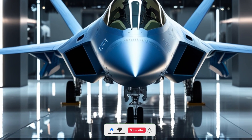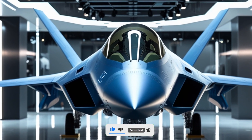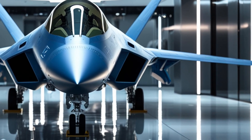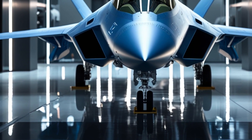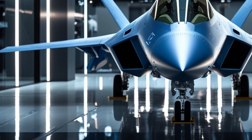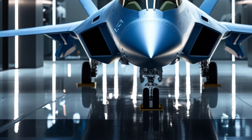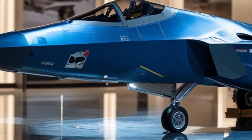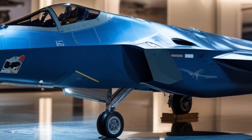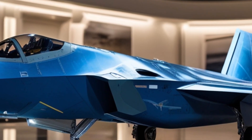Welcome back to Legendary Machine. Today we're diving into one of the most iconic and advanced fighter jets of all time, the 2026 F-22 Raptor. A symbol of air superiority, power, and technological dominance, the F-22 has once again evolved, and in this latest version, Lockheed Martin has taken it to a whole new level. Let's get into everything that makes the 2026 F-22 Raptor an absolute beast of the skies.